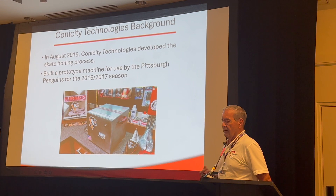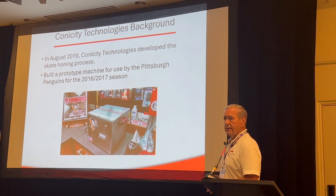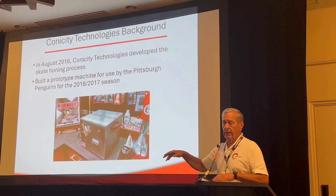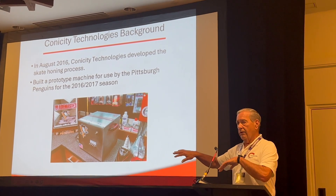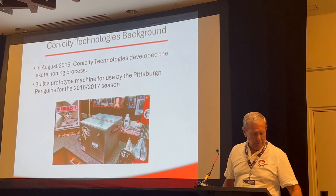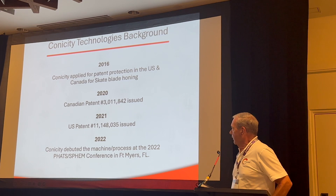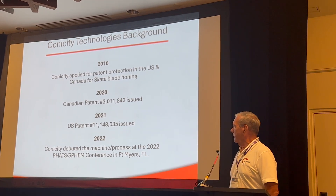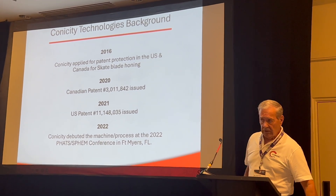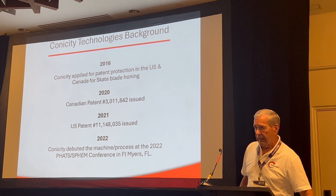In 2016, we did some impromptu testing with the Penguins. Consequently, we put together a prototype that went into their hands in the 2017 season while we applied for patents. Patents for Canada issued in 2020, U.S. in 2021. We brought the machine to the conference in Fort Myers in 2022, so we haven't been out that long.